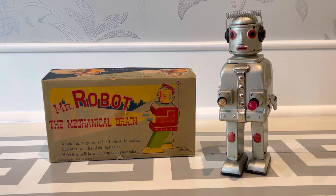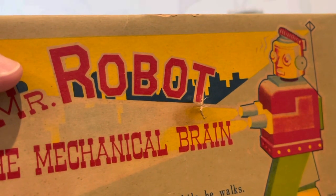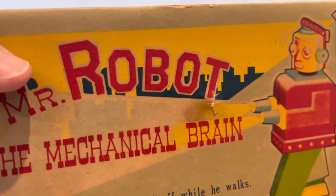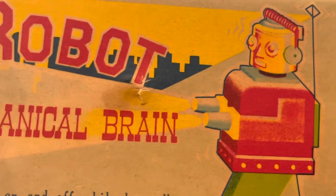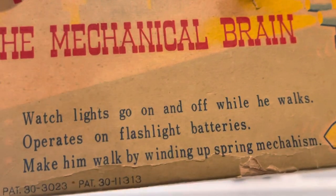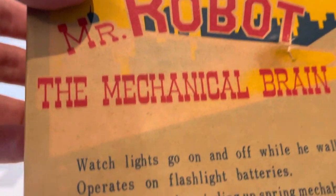Anyway, we have the Mr. Robot, the mechanical brain. He definitely has some quirks to him because I've never owned this one before, believe it or not. I think I had a loose one that wasn't mine and never really played with it or messed with it. So I kind of didn't realize what a pain it is to figure this guy out. Here's the cover of the box — kind of cool, very plain, got like a silhouette of a cityscape back there. A nice 50s box: lights go on and off while he walks, operates on flashlight batteries, make him walk by winding up the spring mechanism. So he's both battery operated and wind-up, which is kind of unusual. You don't see too many toys like that. And he also has multiple patents.